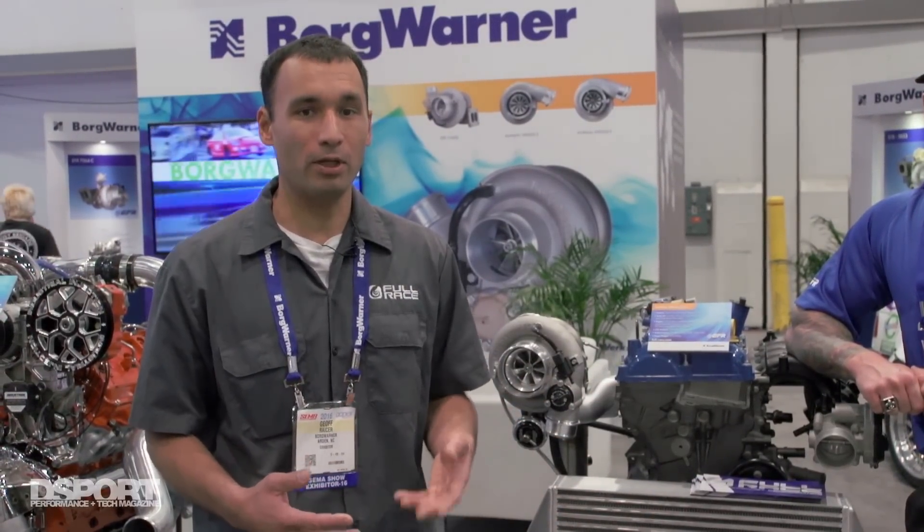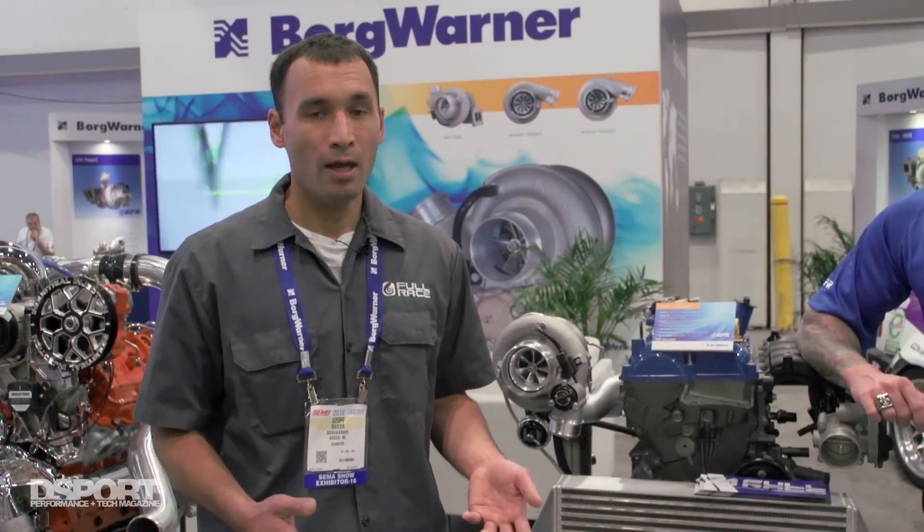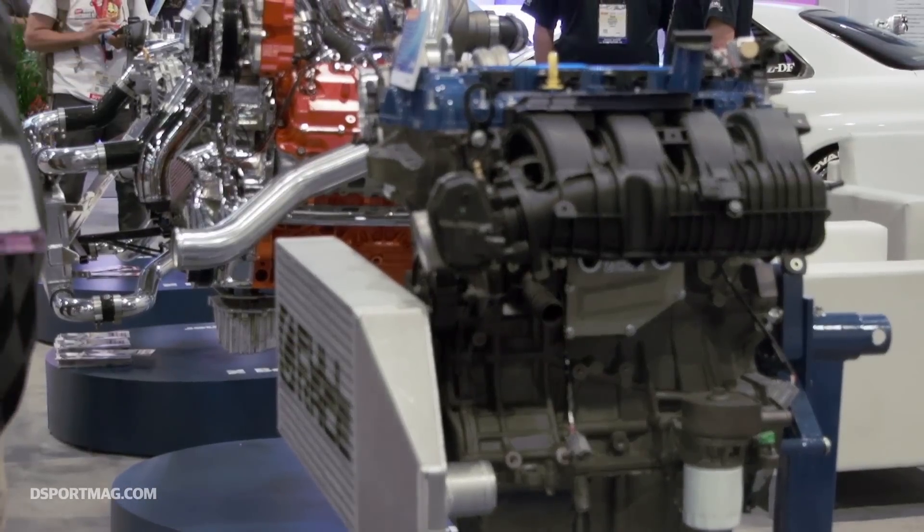BorgWarner makes 13 million turbochargers per year. They're one of the biggest turbocharger manufacturers in the world, and the majority of the Ford EcoBoost program uses BorgWarner turbochargers as OE products.